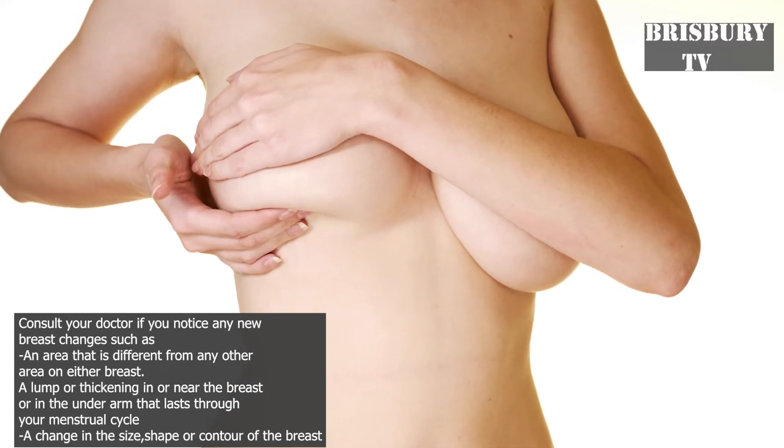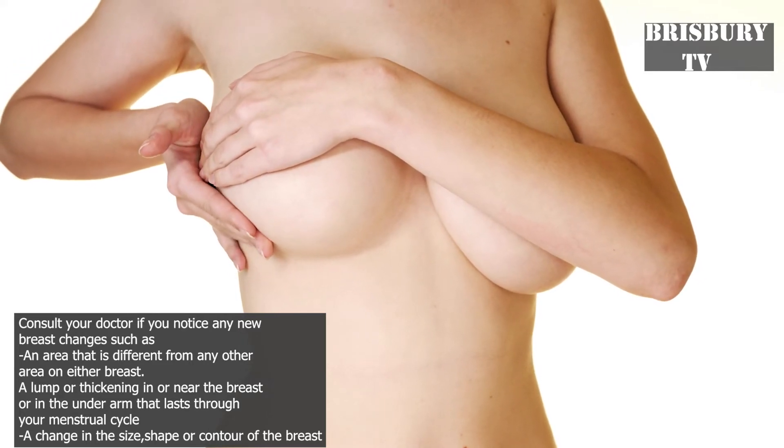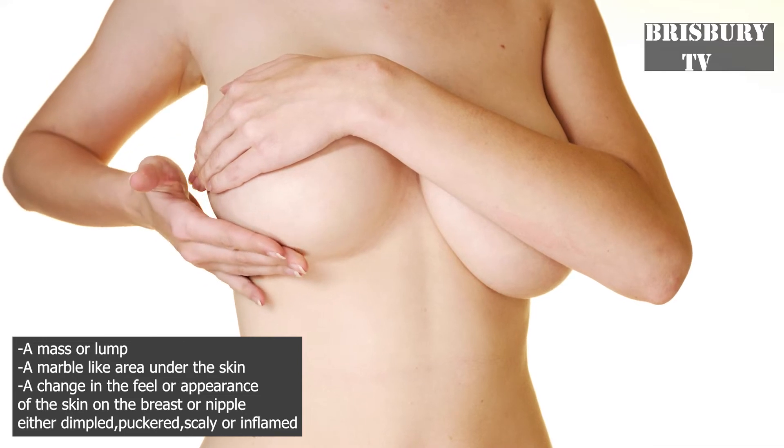the breast or in the underarm that lasts through your menstrual cycle, a change in the size, shape, or contour of the breast, a mass or lump, a marble-like area under the skin, or a change in the feel or